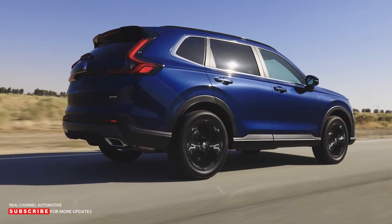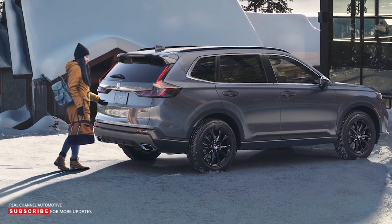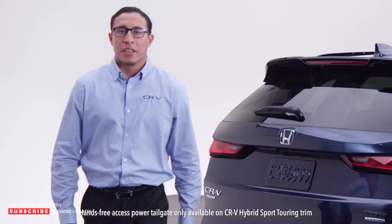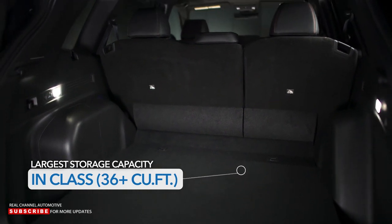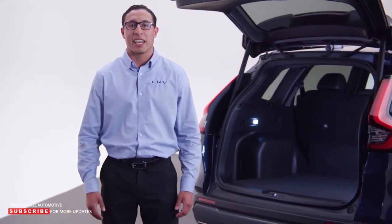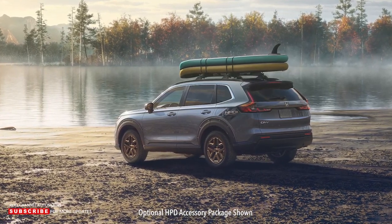With all the engineering that went into the new CR-V's drivetrain, you really need to experience it to understand how much fun it is to drive. CR-V has always been known for its outsized ability to carry cargo, and the sixth generation definitely doesn't disappoint — Honda made sure it has the largest storage capacity in its class with over 36 cubic feet of space, a gain of three cubic feet over the previous generation.